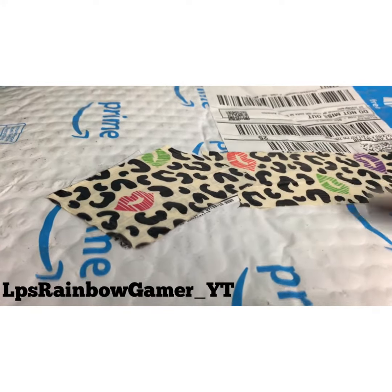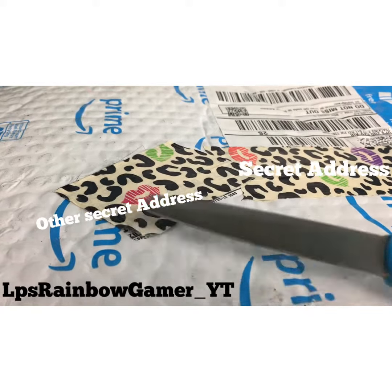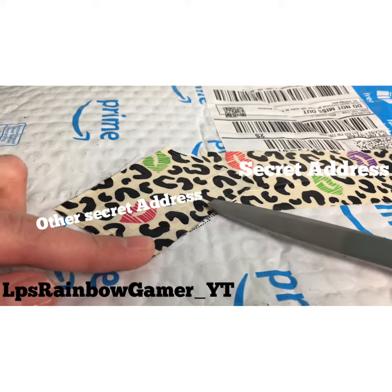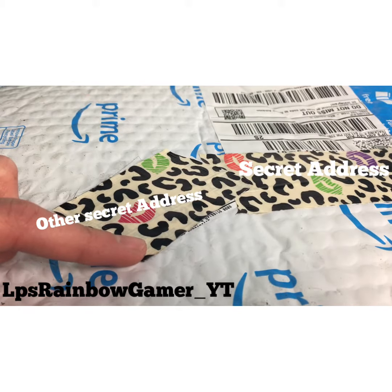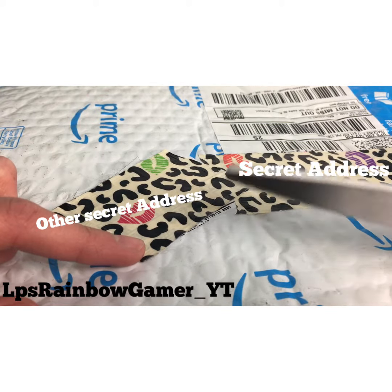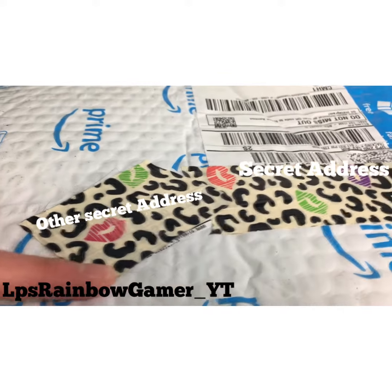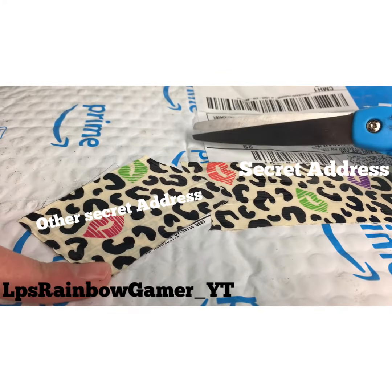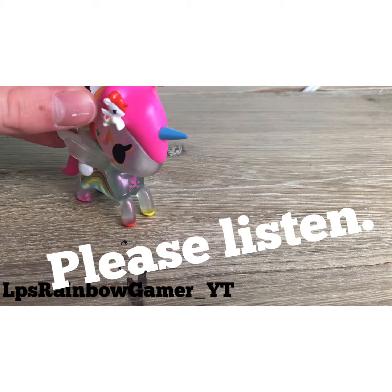As you can see, I've hidden the address hopefully well enough, so you can't see where I live. Anyway, let me just snip this open and I'll be right back.